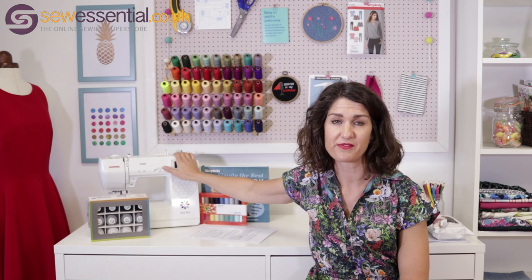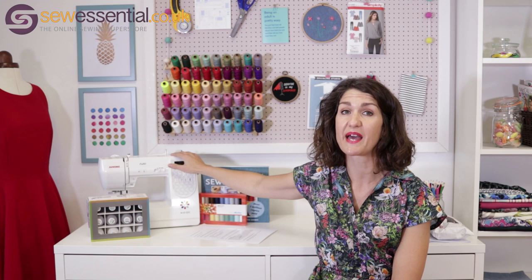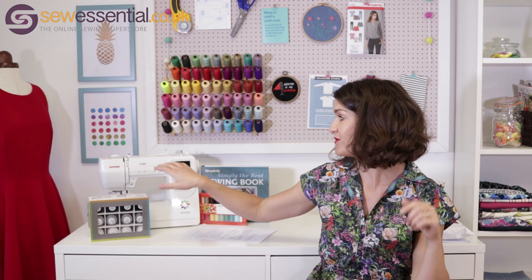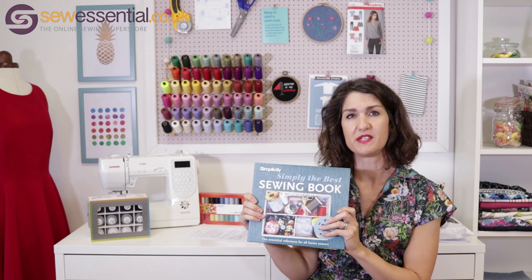I just need to run through the prize details with you. First, I need to say a massive thank you to Janome, who have sponsored the giveaway and given us a Janome M50 QDC sewing machine — which retails at £539 — to give away. It's a gorgeous machine with loads of beautiful features, and all the Janome machines are available on our site. The link to our website is below.